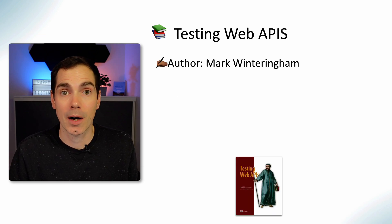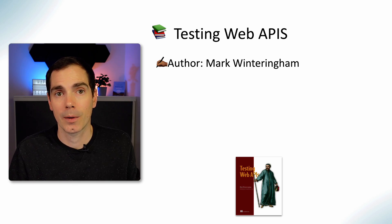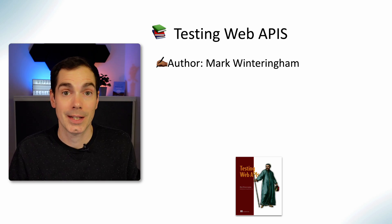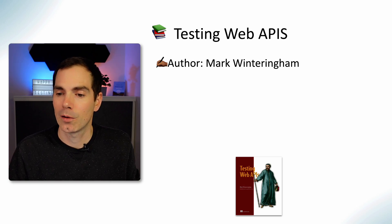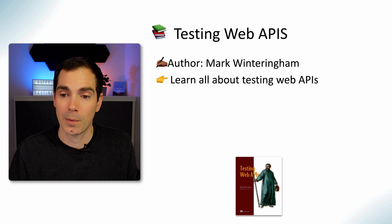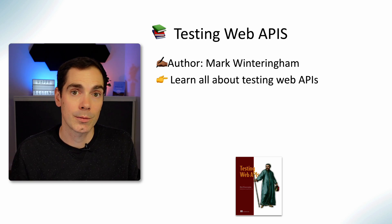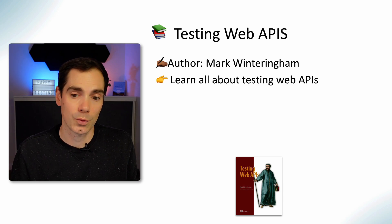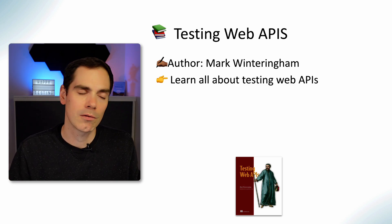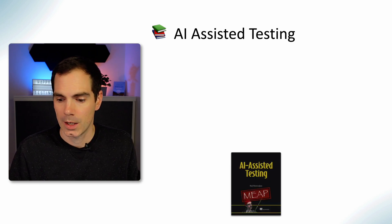Testing Web APIs by Mark Winteringham is another great book. I also did an interview with Mark a couple of weeks ago about his latest book, AI Assisted Testing, which is coming up next. But Mark also wrote a really nice book about testing web APIs. Since all our systems rely on APIs and we as testers need to look at that layer too, this book gives you a really great introduction to testing web APIs.